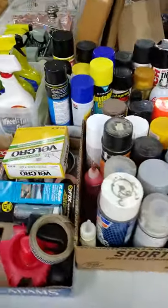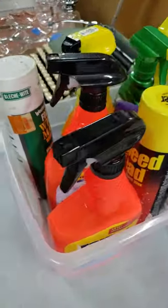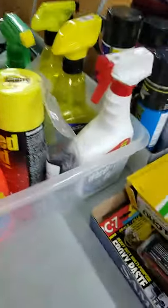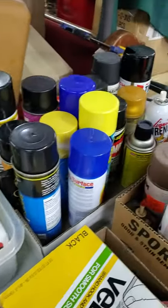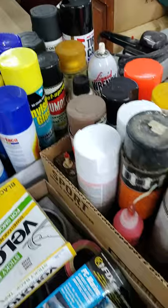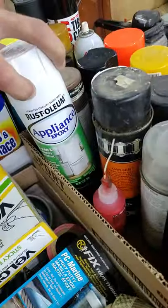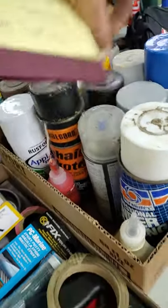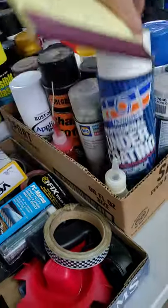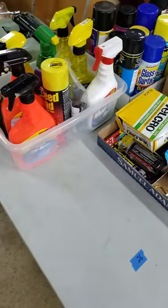Table twenty-six — another garage deal. Rain X, deicers. This all looks full too. Liquid wrenches. Surface and glass cleaner, invisible glass. Appliance epoxies. Chain coats. Spray paint — not many spray paints. Undercoating. That's table twenty-six.